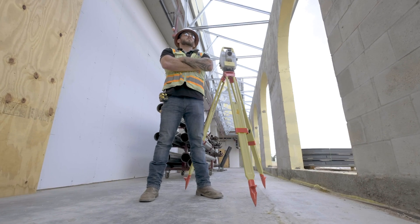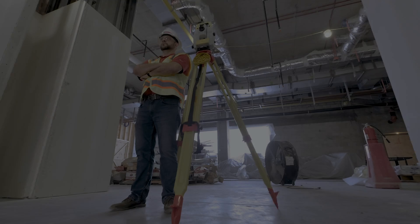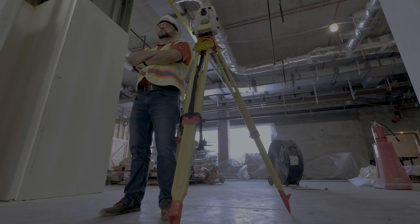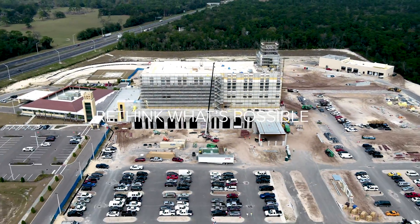The ultimate versatility, invaluable quality, and the comforting dependability of the ICT-30 by Leica Geosystems enables every team member to deliver with confidence. Rethink what's possible.